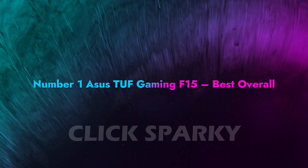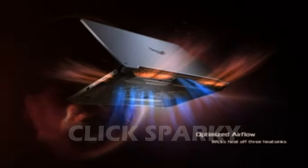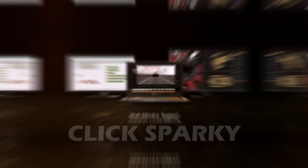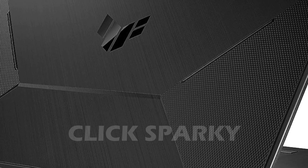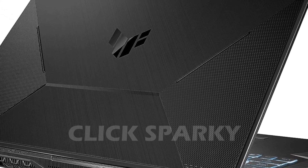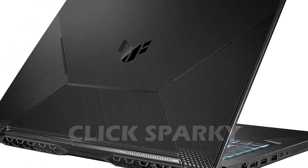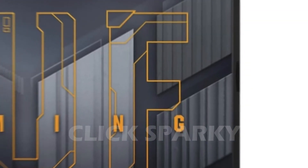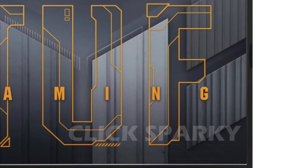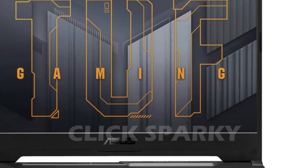Number 1: Asus TUF Gaming F15 — Best Overall. The TUF Gaming F15 is the best gaming laptop under $600, and that's because it's perfectly equipped for playing games and smoking the competition. This affordable gaming laptop features an H-Series Intel Core i5 chip and an NVIDIA graphics card that delivers stable and speedy performance in all games. Speaking of speed, this gaming laptop comes with a 144Hz screen that will let you win matches before your enemies can react.